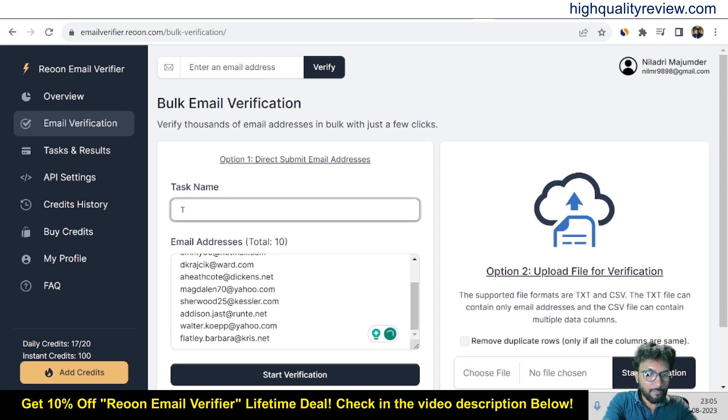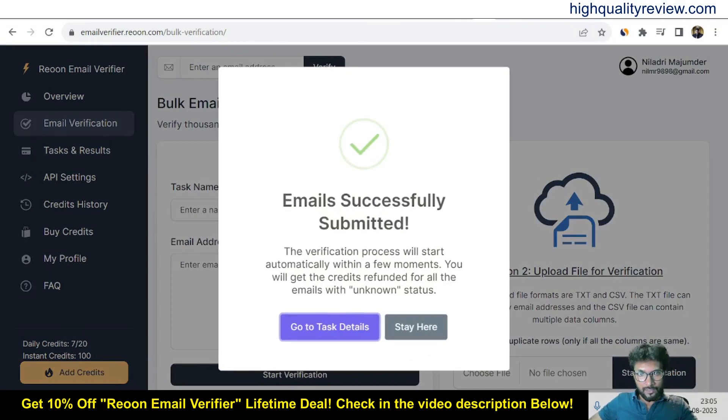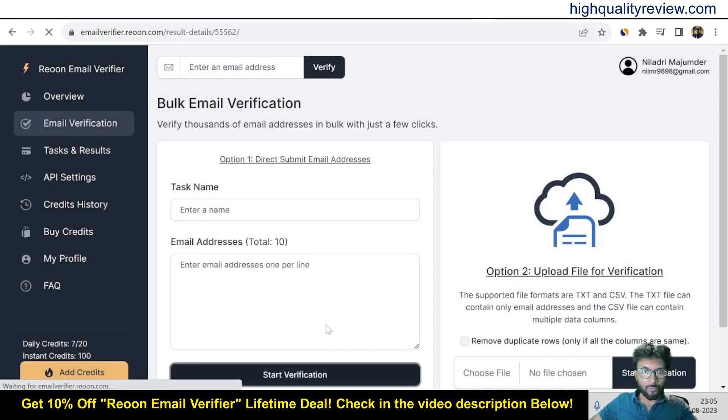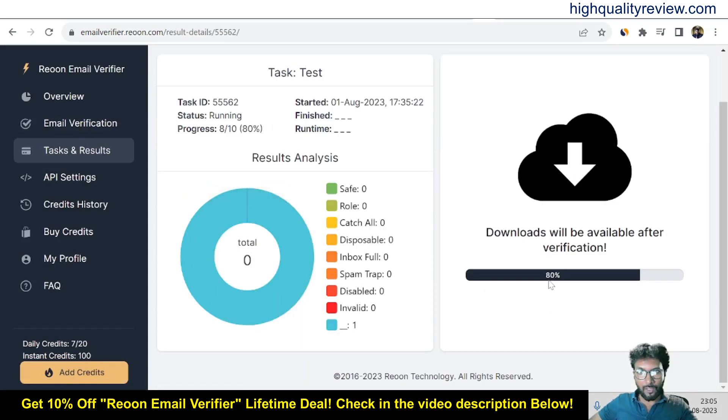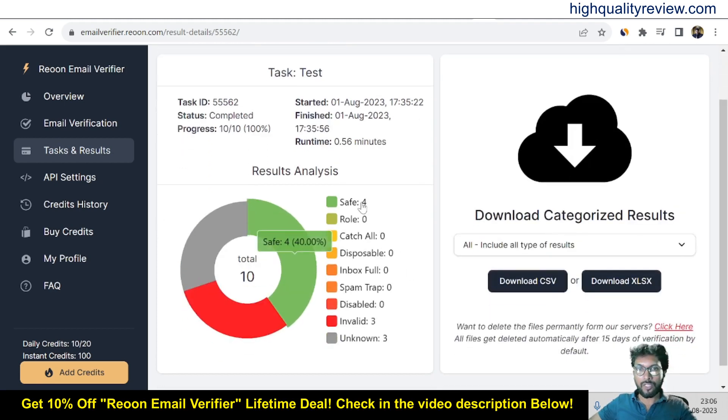I'll put a name like 'test' and start the verification. The emails are successfully submitted for verification. Going to the txt detail inside the results, the verification is now at 80%, so I'll wait for it to finish. Once the results come in: 4 emails are safe, 3 emails are invalid, and 3 emails are unknown.